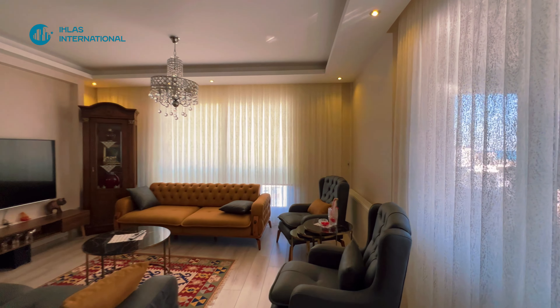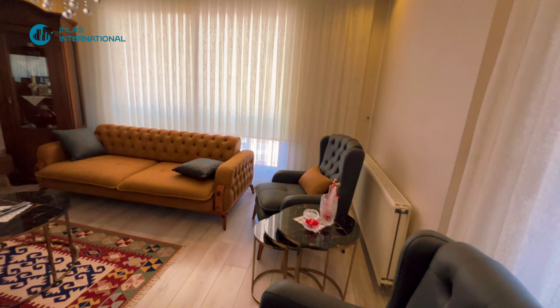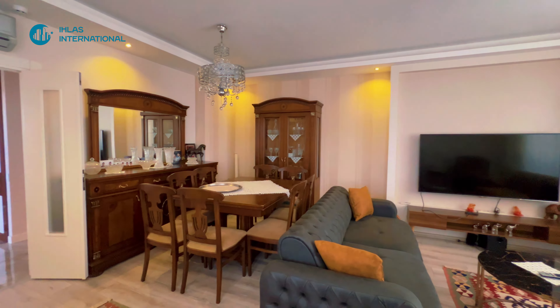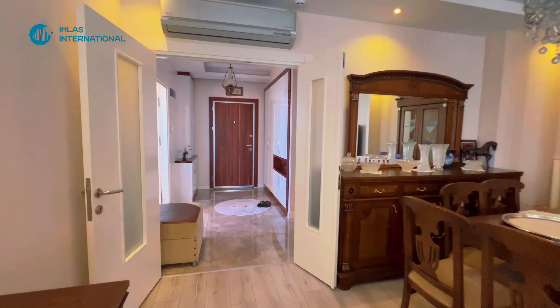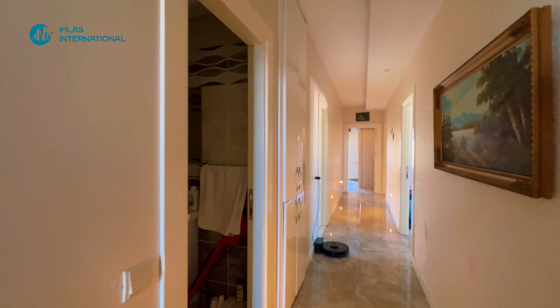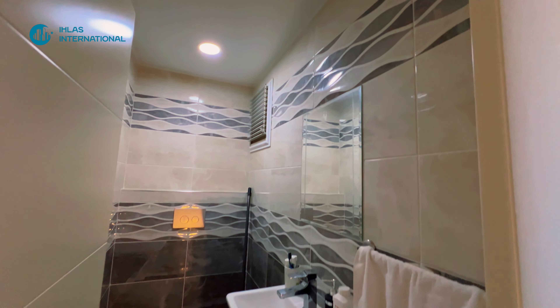Главная ценность — это локация, местоположение. Комплекс достаточно свежий и ВНЖ по топу можно оформить. Глядя на этот коридор, вы уже поняли — он просто громадный, очень просторный.